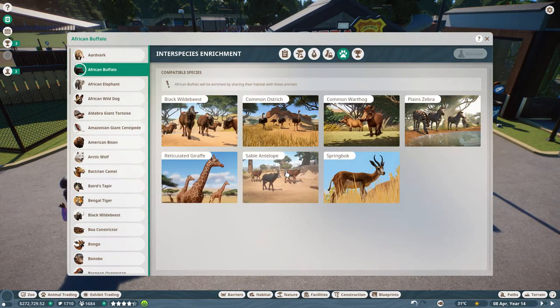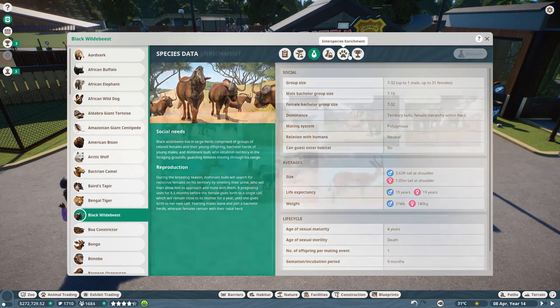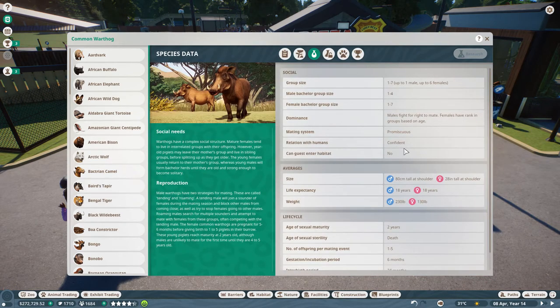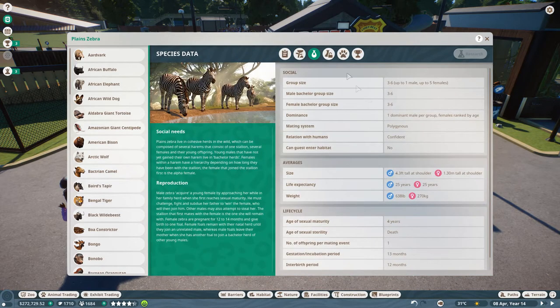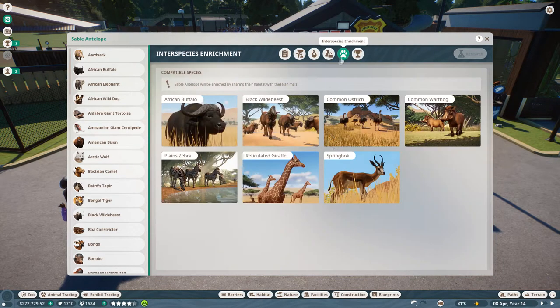One thing I also want to check is what is their opinion of humans, because we need to make sure we're not putting anything that will eat people. The African buffalo is neutral. The wildebeest is neutral. The ostriches are neutral. The common warthog is confident — so they're not going to hide, but they might attack if they're feeling brave. The plains zebra is confident. The reticulated giraffe is confident. The sable antelope will be neutral. And our springboks are shy.